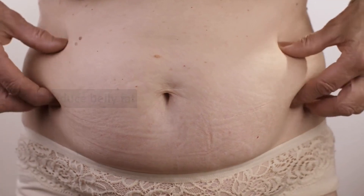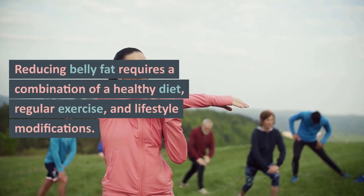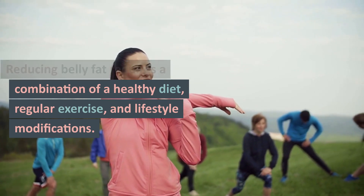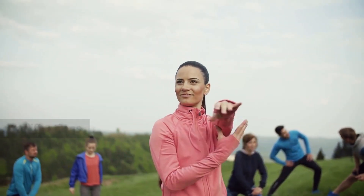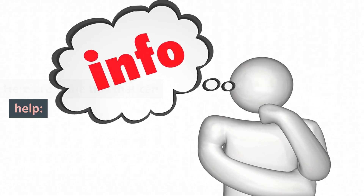How to Reduce Belly Fat. Reducing belly fat requires a combination of a healthy diet, regular exercise, and lifestyle modifications. Here are some tips that can help.